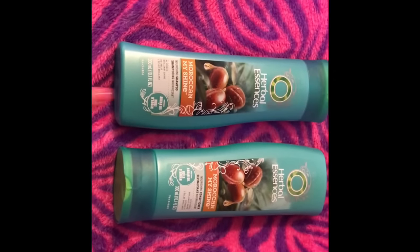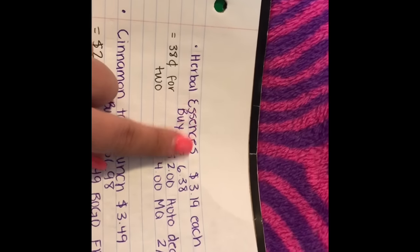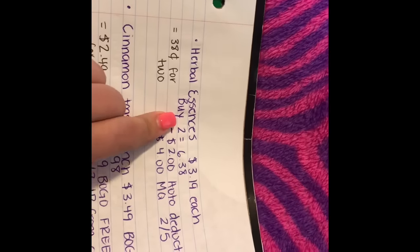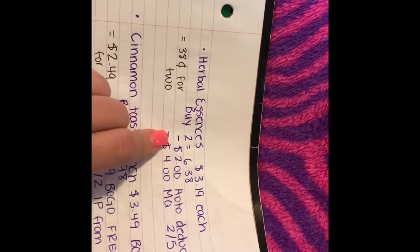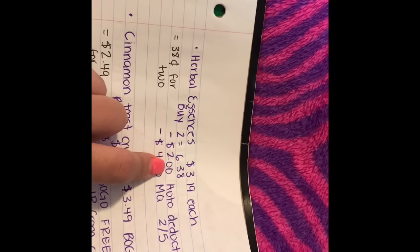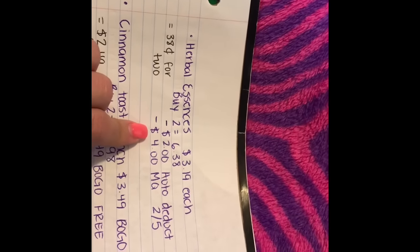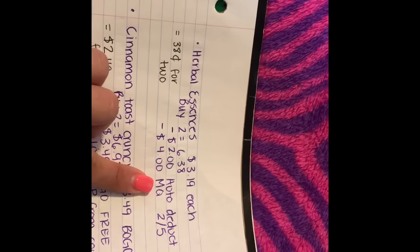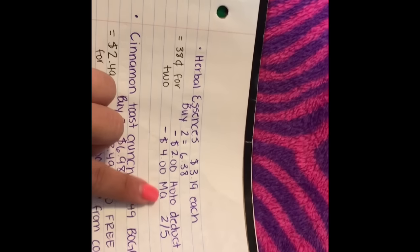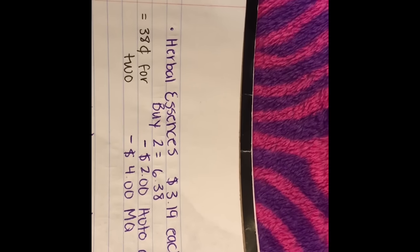The first deal I did was on the Herbal Essence shampoo. I wrote the breakdowns right here to make it easier. The Herbal Essence shampoo is $3.19 each, so you buy two which is $6.38. They have a sale where buying two gets a $2 auto deduct, and then I used a $4 off manufacturer coupon from the insert, so I ended up paying $0.38 for two, or $0.19 each.